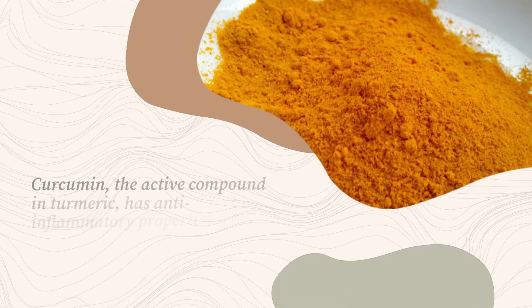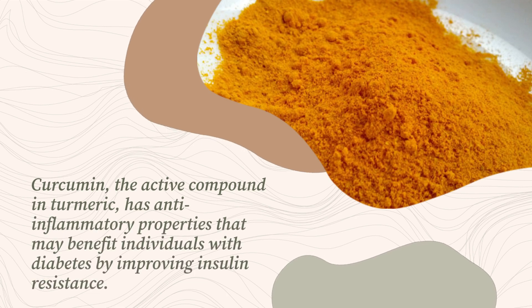Curcumin, the active compound in turmeric, has anti-inflammatory properties that may benefit individuals with diabetes by improving insulin resistance.